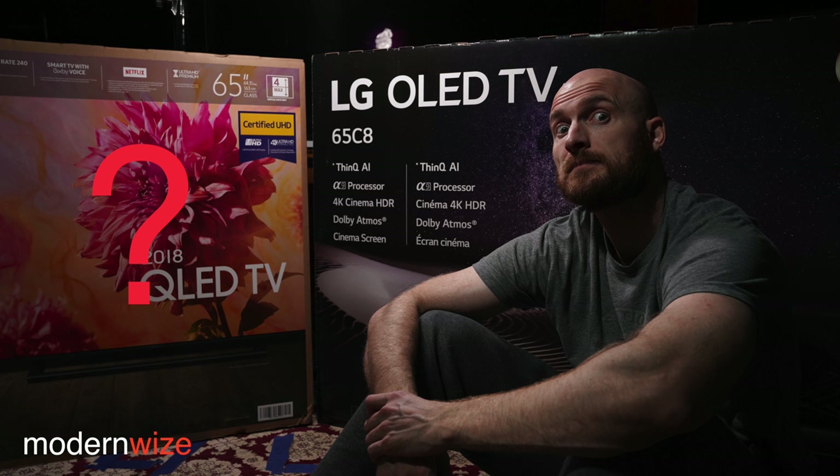If I had to pick one, I would go with the Q9FN. It's just more versatile. The image isn't perfect, but it solves far more use cases than the C8 does. I'm a very use-case-driven person. Considering the price is the same, you get more bang for your buck with the Q9FN.